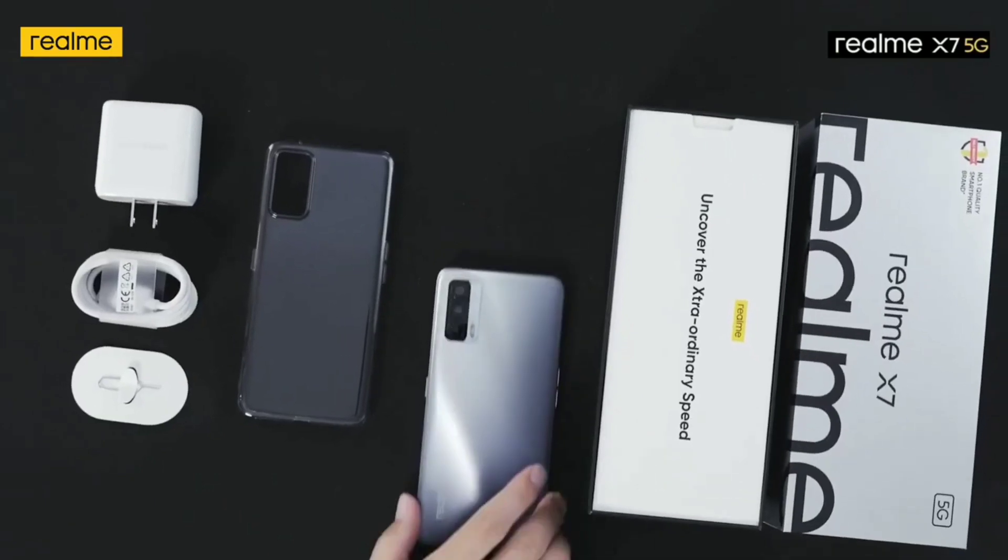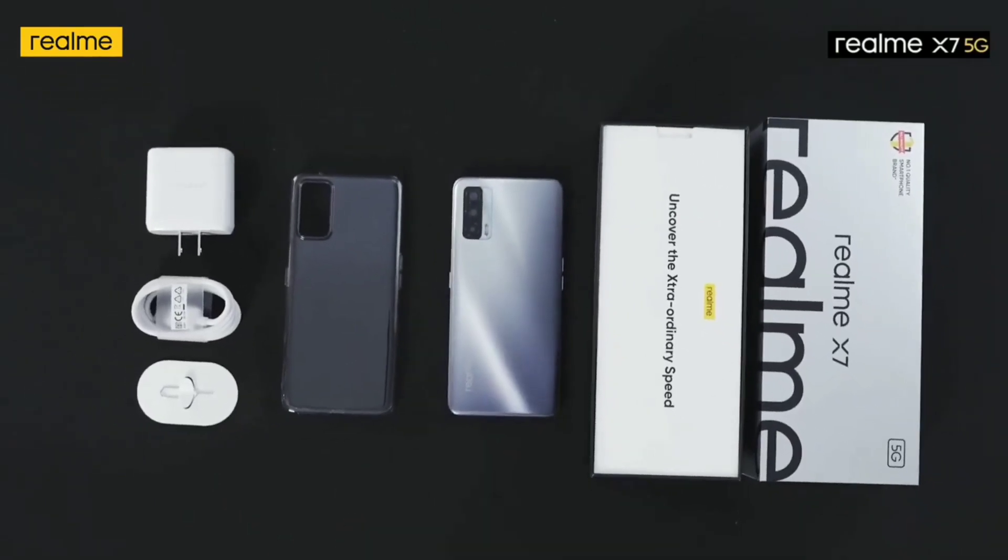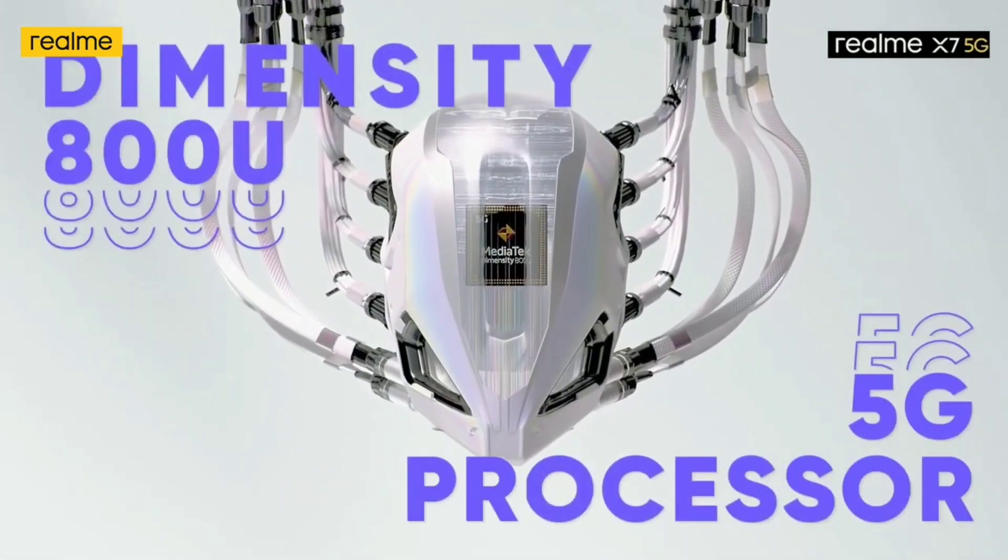It has a headphone jack. You can use headphones with a cable. Overall, this is a very good phone. We have a good deal here — the Realme X7, with a Dimensity 800U processor.